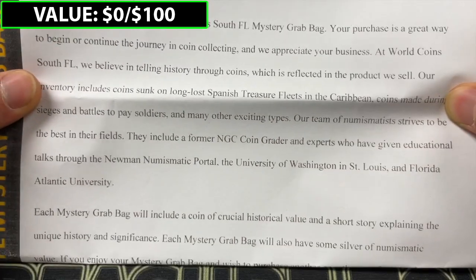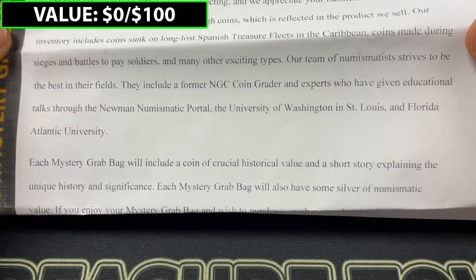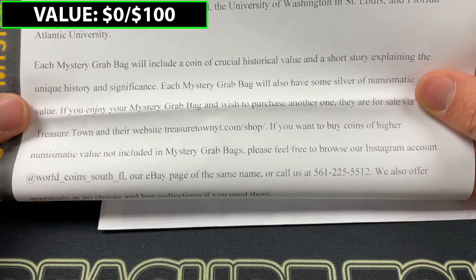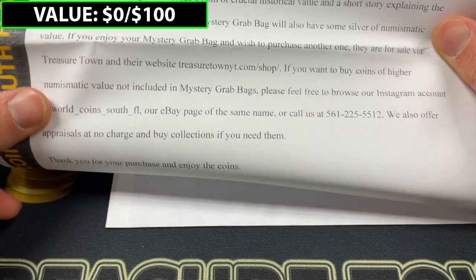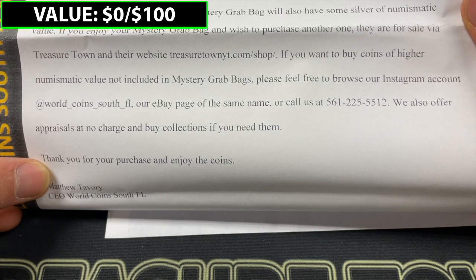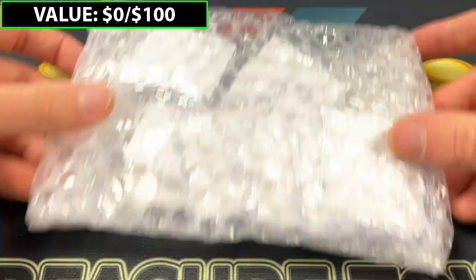Their inventory includes coins sunk on long-lost Spanish treasure fleets in the Caribbean, coins made during sieges and battles to pay soldiers — those are always neat — and many other exciting types. Each mystery grab bag includes a coin of crucial historical value and a short story explaining the unique history and significance. These can be purchased at treasuretownyt.com/shop. Check out the Instagram account WorldCoinSouthFL, the eBay page of the same name, or give him a call. He also offers appraisals at no charge and buys collections. That's from Matthew Tavory, CEO of WorldCoin South FL.